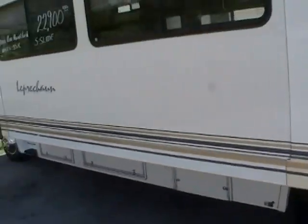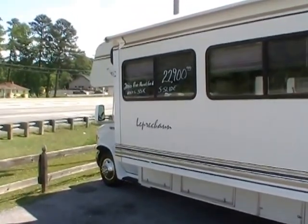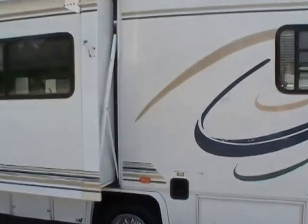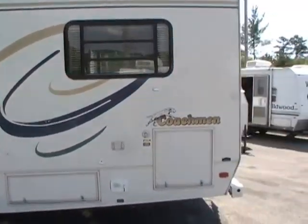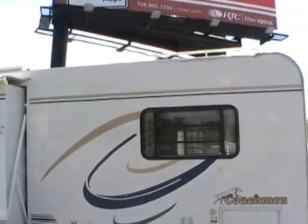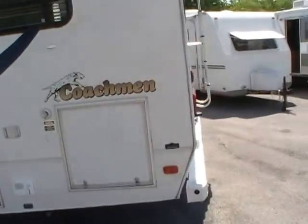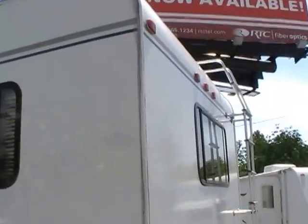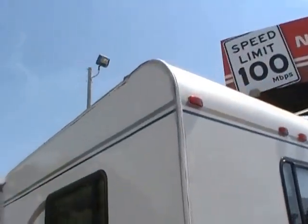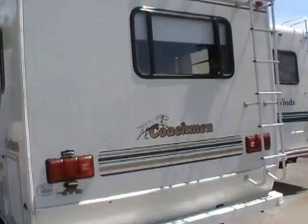It's built on a wide wheelbase 450 chassis with a Triton 6.8 liter V10 engine, and only 35,993 miles. Folks, this coach runs and drives out perfectly. Tires look almost brand new, and as you can see there's no dings or dents.